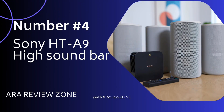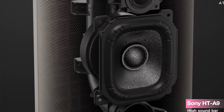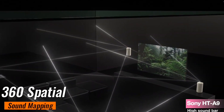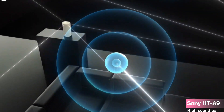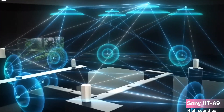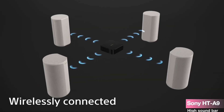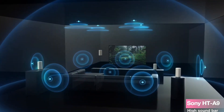Number 4. The Sony HT-A9 high-performance Dolby Atmos four-speaker home theater system bundle. If you're seeking an immersive audio experience that transcends boundaries, this might just be your ticket to sonic bliss. With 360 spatial sound mapping, Dolby Atmos, and DTS:X technologies, you're in for an audio journey that defies the ordinary. The wireless connectivity and flexible layout options ensure you can tailor your setup to fit your space without compromising on sound quality.